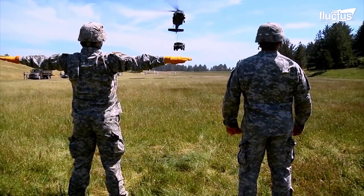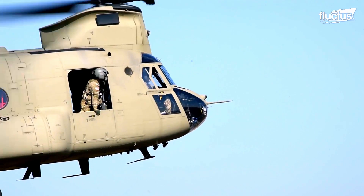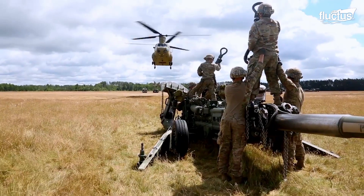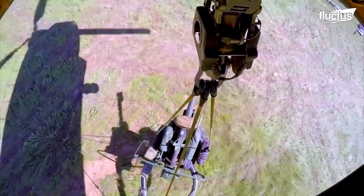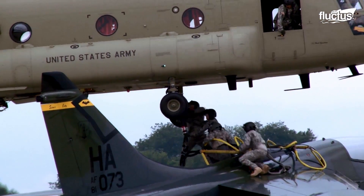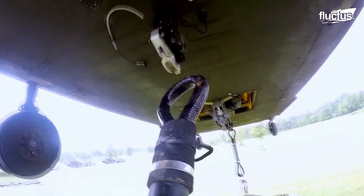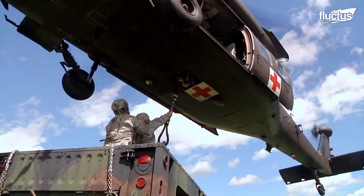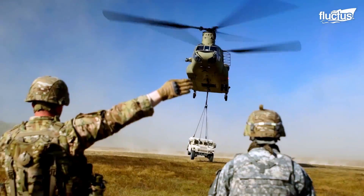Over time, the helicopters doing the lifting have only gotten larger and more powerful. Now they can easily move tens of thousands of pounds at once, including some of the heaviest guns and vehicles in the world. With cargo hooks and hoists at their disposal, helicopters can use a process called sling loading to move equipment and supplies from one area to another in mere minutes.